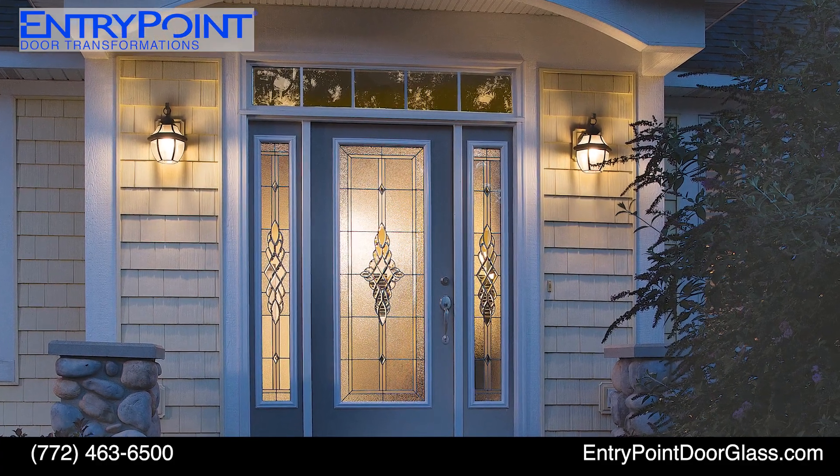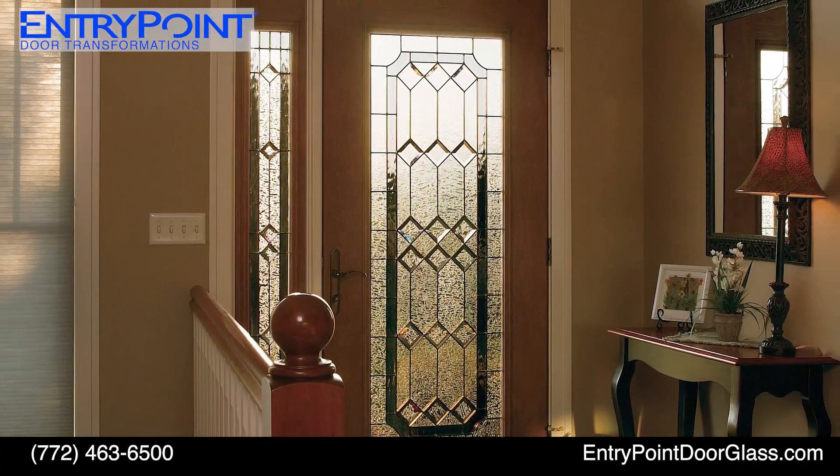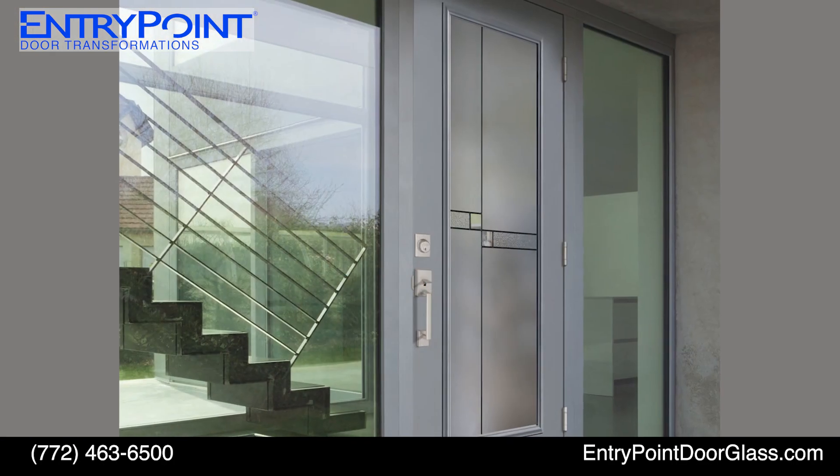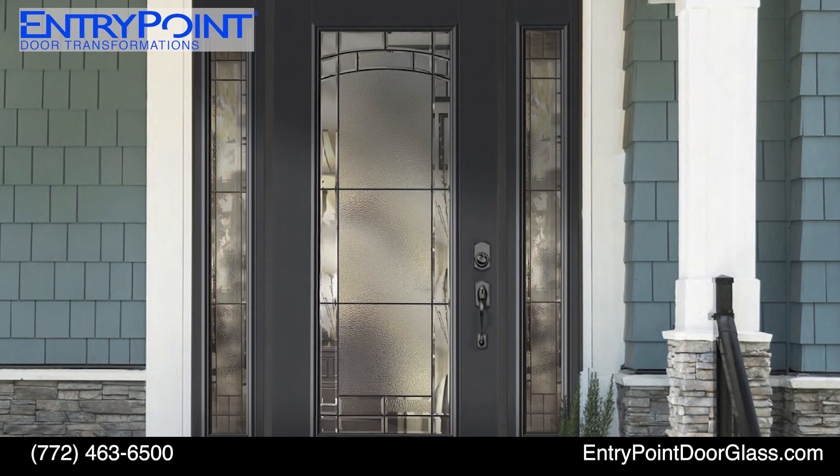Give your home a grand entrance with help from Entry Point doors. Add attractive, decorative door glass to your entryway. Hundreds of styles to choose from, also available with full impact ratings.